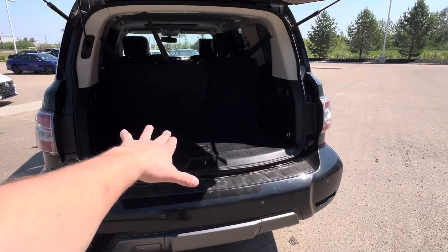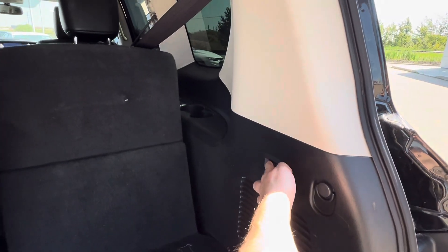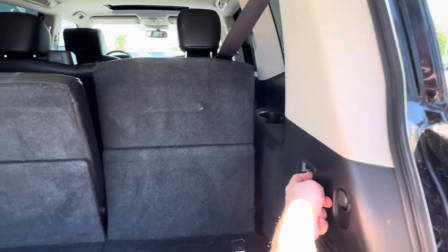It's got a nice amount of storage space with the third row up. You're going to have power switches here for your seats in the back to recline, decline, or fold them right flat. In the back,